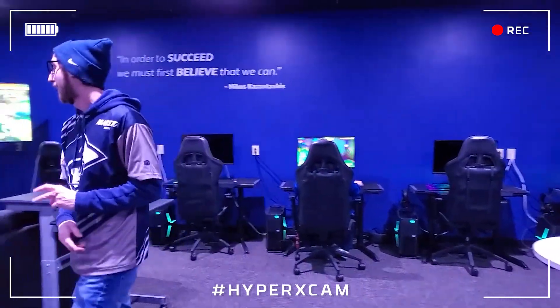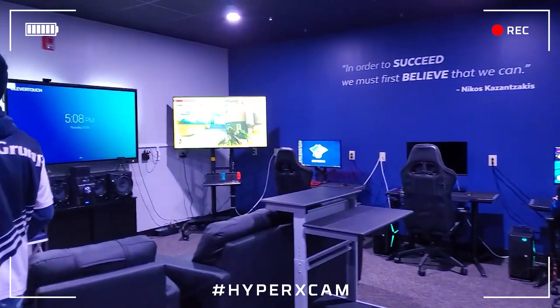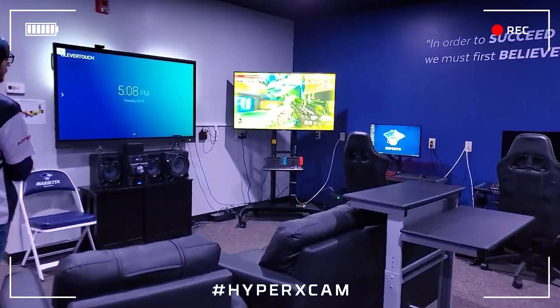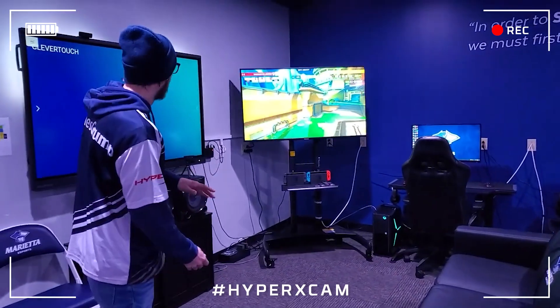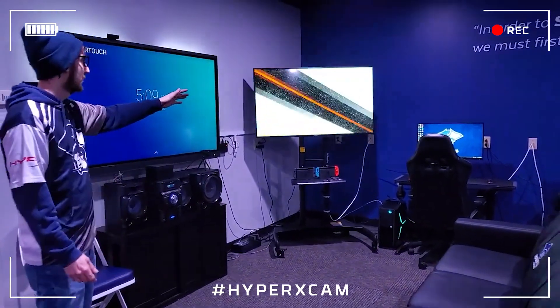And then moving along, we've got ourselves our dedicated console section. We've got a couple of Nintendo Switches here for our Super Smash Bros. team as well as a big screen TV for them.